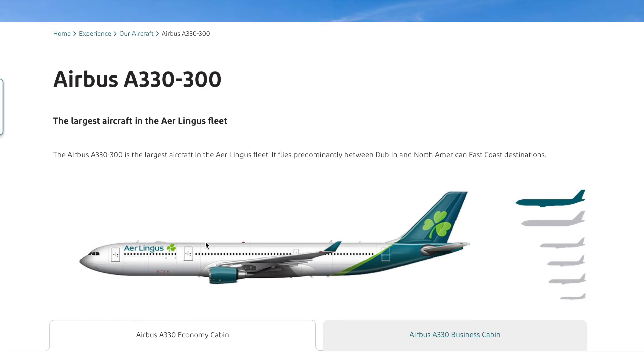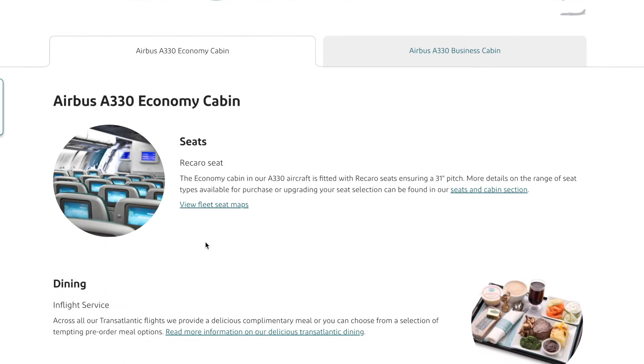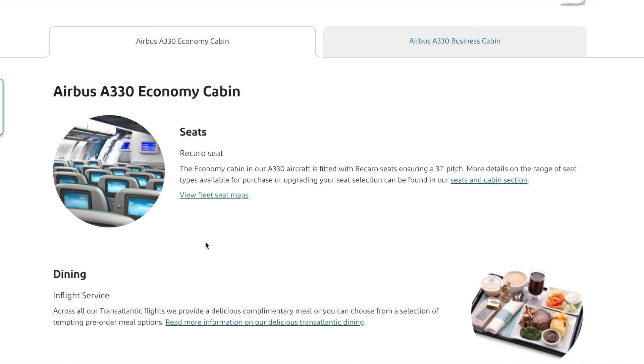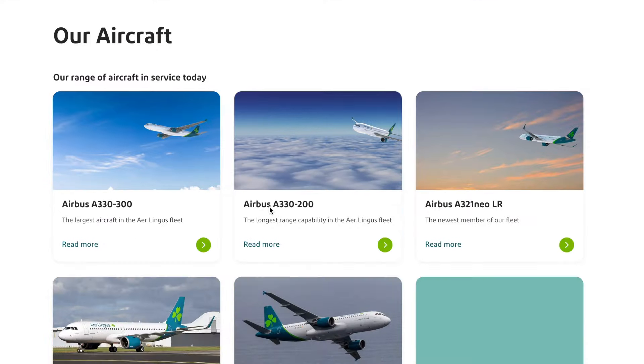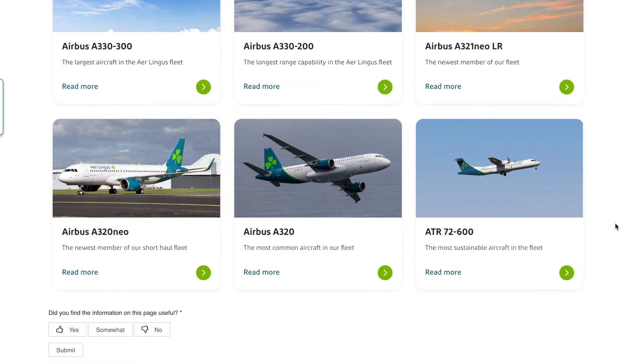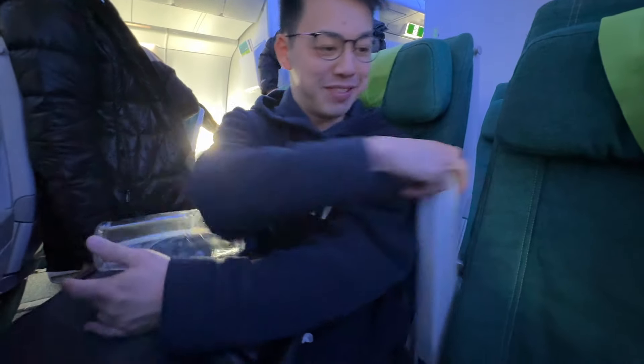To read the details on bag allowance, go to Aer Lingus's official page — I'll link it in the description box below. The Aer Lingus plane, according to their website, is the Airbus A330. I was super feeling the color scheme — yes, we are definitely headed to the land of the leprechauns!